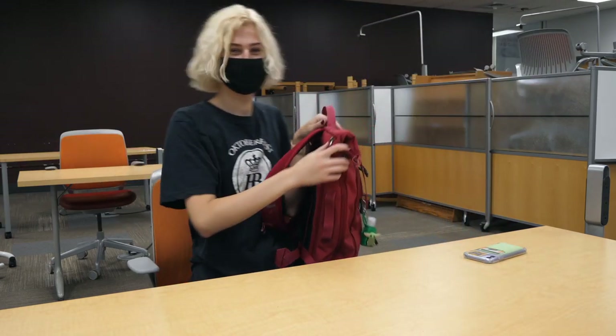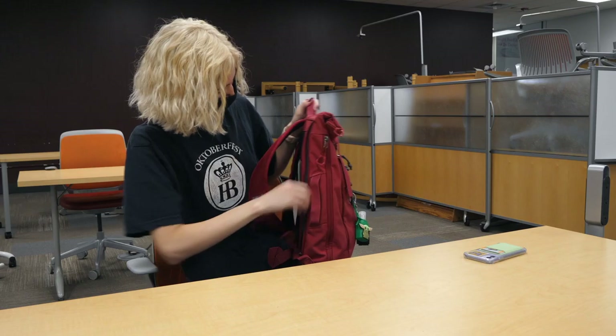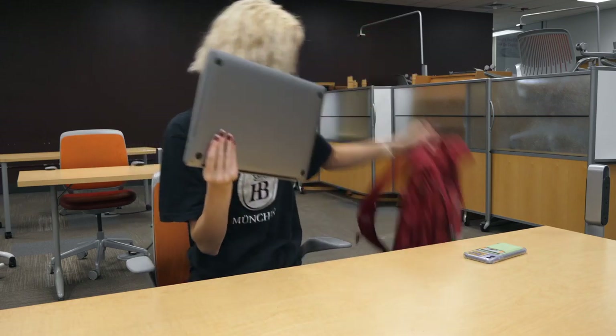Once you've typed in your check-in code, you're all set for your study sesh. Make sure to wipe down your seat before and after use to keep you and your fellow Hokies healthy.